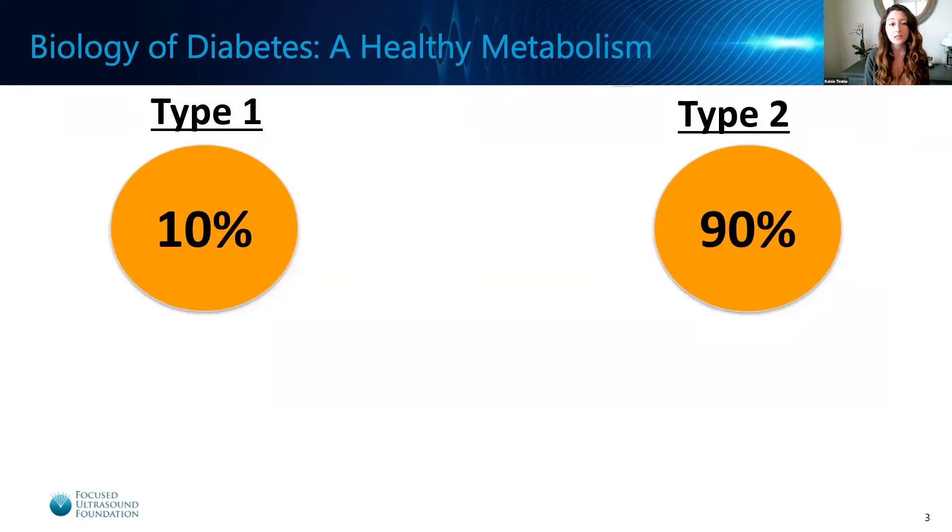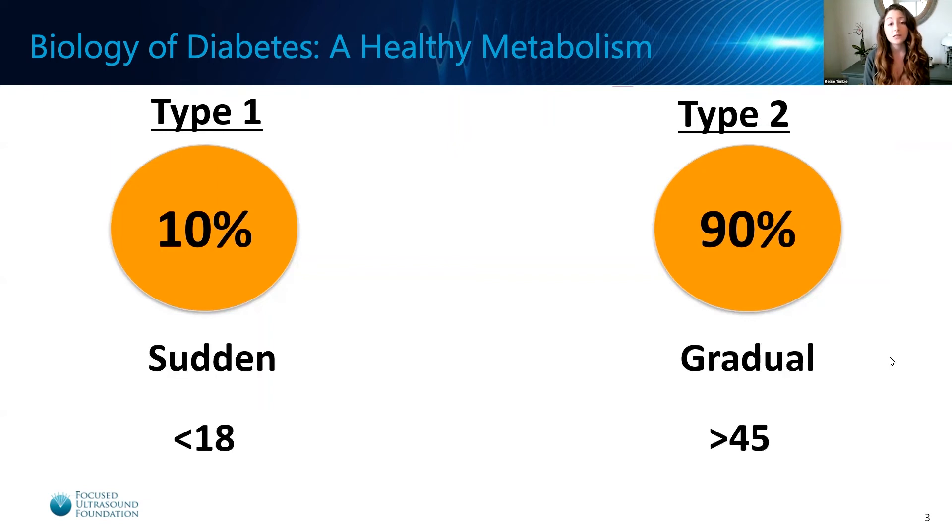Patients with diabetes are divided into one of two types. Type 1 diabetics account for approximately 10% of the patient population, while 90% of the patients are type 2 diabetics. Type 1 diabetes is typically sudden onset in patients under the age of 18, whereas type 2 diabetes is a gradual onset, with most patients being diagnosed over the age of 45.